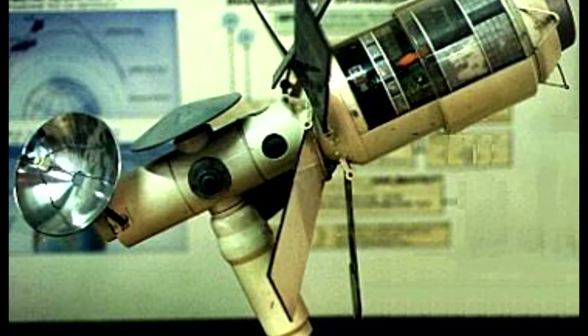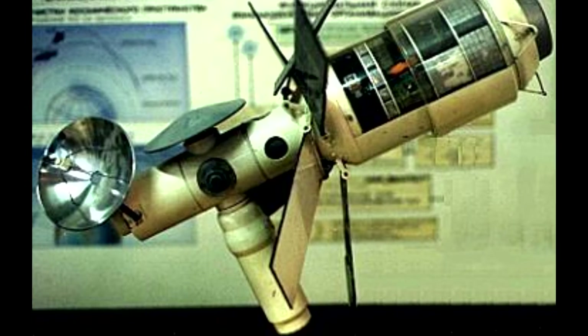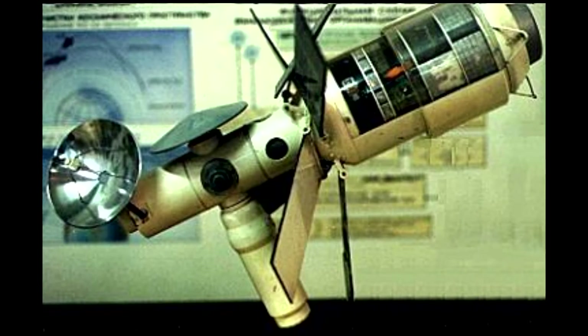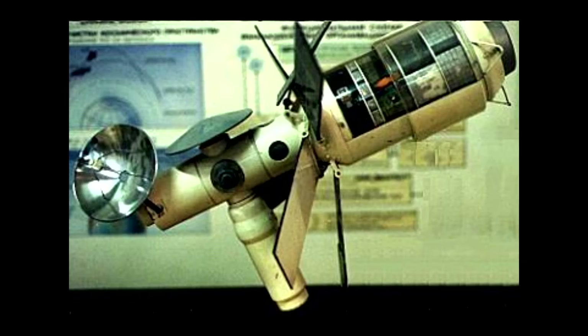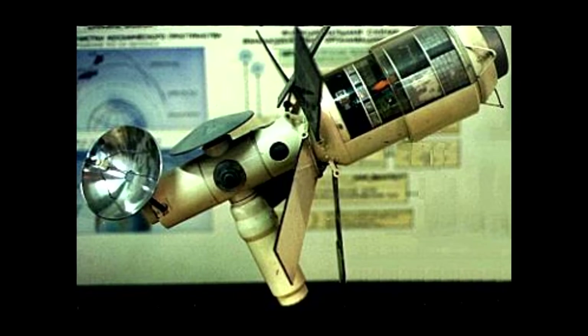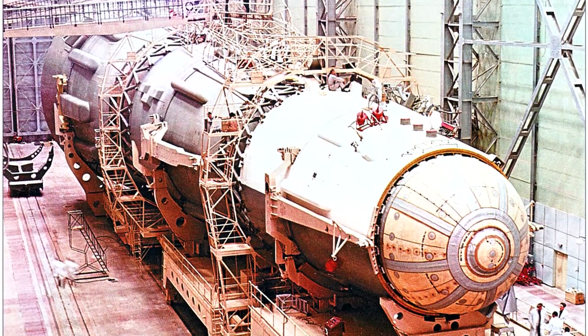This mission would have launched the TMK spacecraft, or Tyazhelyy Mezhplanetnyy Korabl, the Heavy Interplanetary Spaceship. Lovingly dubbed MAVR, which stands for Mars-Venera, the spacecraft would have seen use flying by both Mars and Venus. Unfortunately, this program was fairly underfunded during its existence and was flatly cancelled when the N-1 failed to make it to orbit four times in a row.